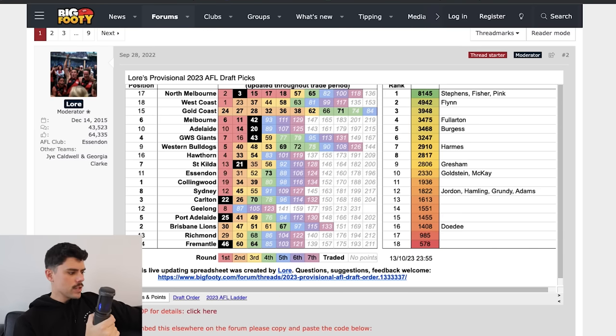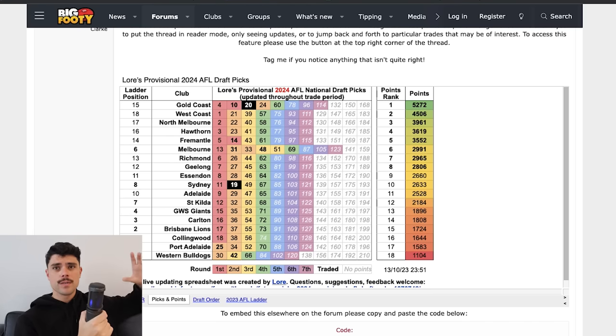Taking a quick look at 2024: draft positions are based on the 2023 ladder, so West Coast hypothetically hold pick one again. Gold Coast already have the most points for next year — their own pick four and the Bulldogs' pick 10 — plus North Melbourne's priority pick around pick 20. Fremantle hold two first-rounders at picks five and 14. Sydney also have two first-rounders including North Melbourne's priority pick. Port Adelaide don't have a first-rounder next year — two years in a row trading out of the draft. The Bulldogs also gave up their future first for pick four, which is a steep price.